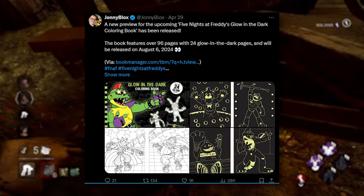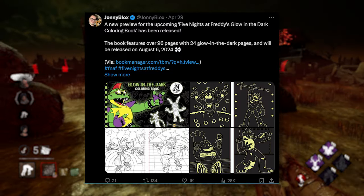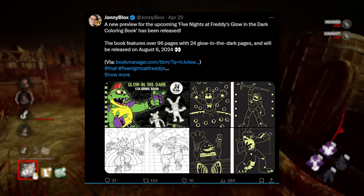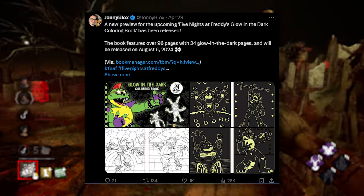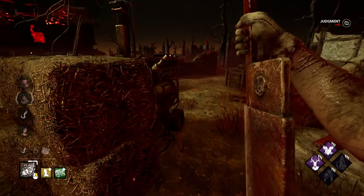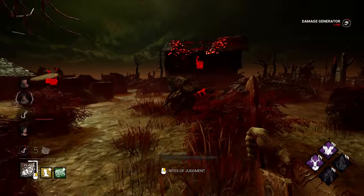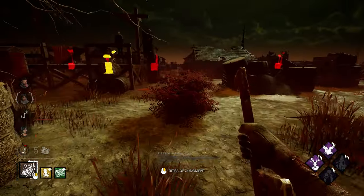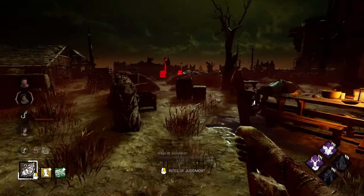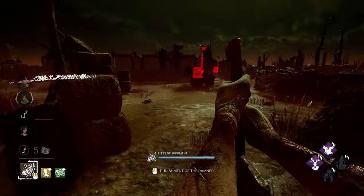There's also a new coloring book coming up — a new preview to be exact. The Five Nights at Freddy's Glow in the Dark coloring book has been released. The book features over 96 pages, with 24 glow in the dark pages, and will be released on August 6th, 2024. It's a coloring book — good for your kids, or if you're a FNAF fan. It'll probably cost like $10–$20, so pick it up if you can.